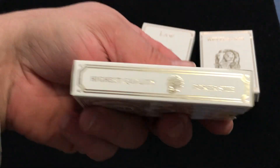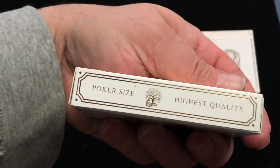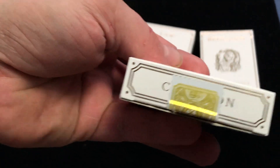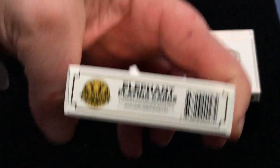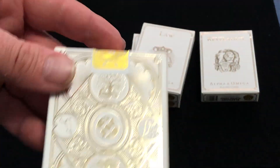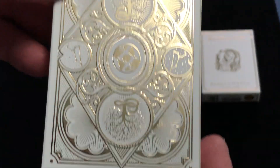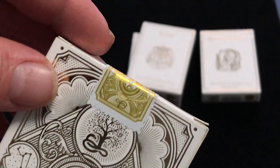To the side it just says highest quality poker size. Same thing — the name on top: Creation, Law, Revelation, and so forth. Copyright on the bottom. And the back features the back design, which looks very nice. Custom stamp seals as well.